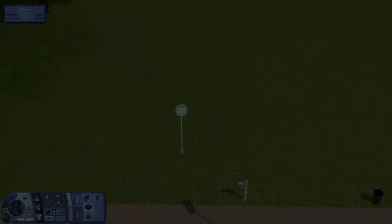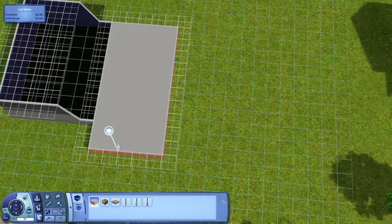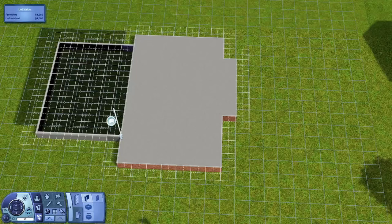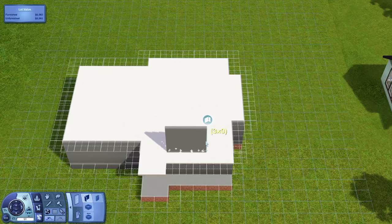Hello everyone, welcome to a brand new Sims 3 speed build. This is part like something — I don't even know — like I've built so many houses for this. Basically it's another part of my Renovating Sunset Valley series and I'm really enjoying it. I have done like five or six houses and I'm kind of just choosing what order I want them to be in.